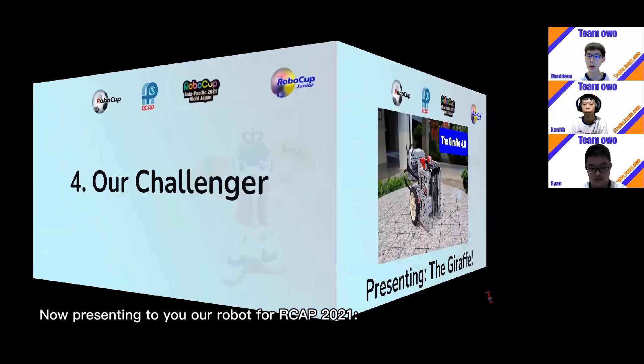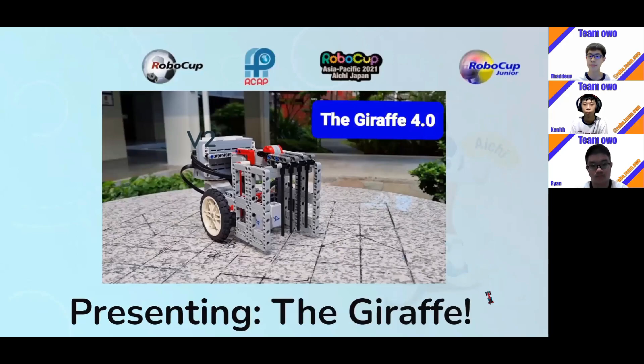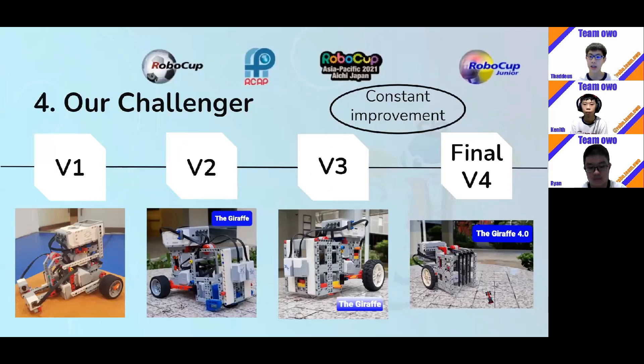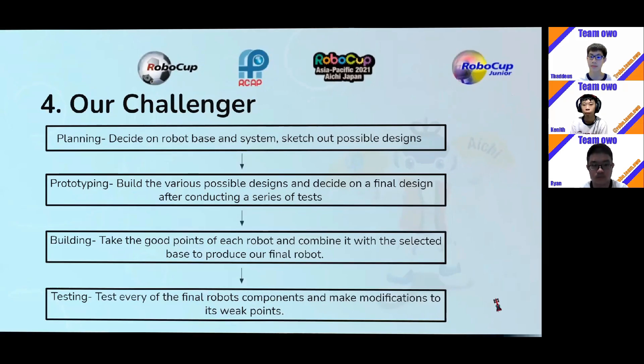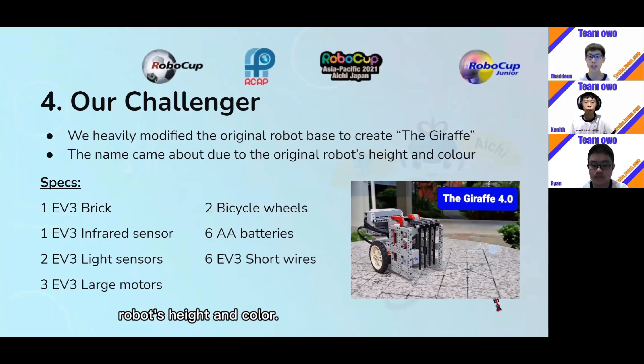Now, presenting our robot for RCAP 2021 — the Giraffe. The Giraffe version 4 is a result of constant improvement. From version 1 all the way through version 4, we've made modifications to its base of support, its center of gravity, and its ball collection tool. Each time we address the robot's weaknesses while maintaining its strengths. This is why we feel version 4 is more optimized than ever. We utilized the engineering design process to get to this final design, using four stages: planning, prototyping, building, and testing. The name Giraffe came about due to the original robot's height and color.